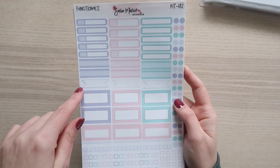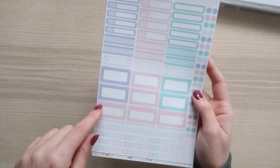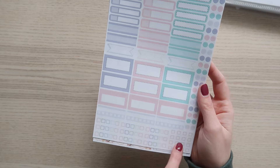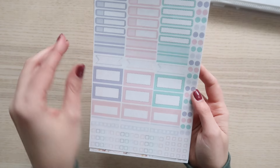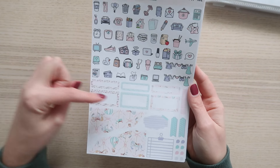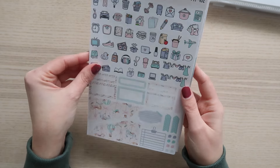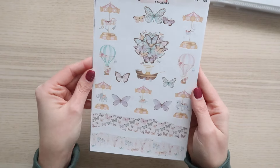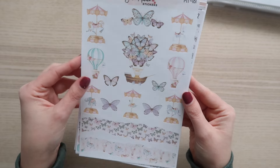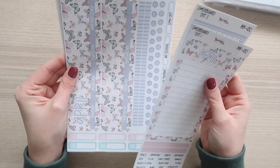Here are the functional stickers — we have skinny event labels, regular event labels, dash quarter boxes, two-toned boxes, double flags, half dash boxes, appointment boxes, habit trackers, checklists, individual checklists, and a bunch of mini dots. Lots of options. On the decorative page we have all the icons, more decorative labels in quarter and half sizes, and some deco journaling pieces. Here is the clip art for this kit — super cute. I'm obsessed with the butterflies.